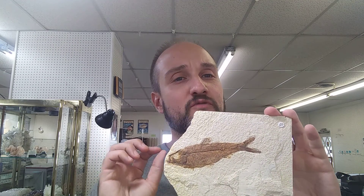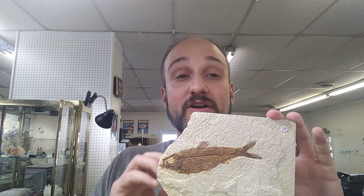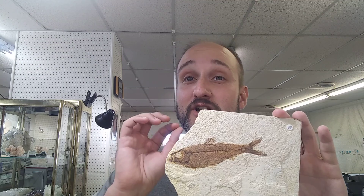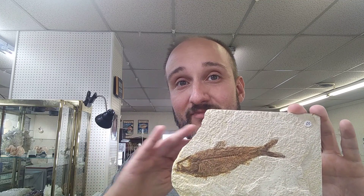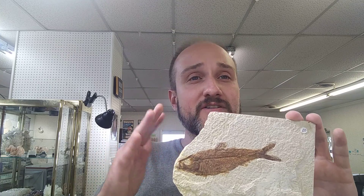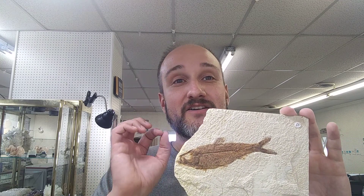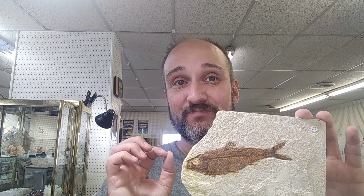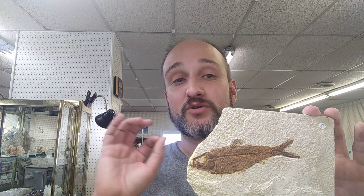So what makes this formation special? Its unique level of preservation. There is evidence that these freshwater lakes had a thin layer of salt water on the bottom. This kept fish, crocodilians, and basically any other animal from munching on the dead stuff down there. So there are a lot of intact fossils that were unbothered entirely. As sediments built up, it created exceptionally preserved fossils.